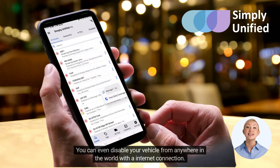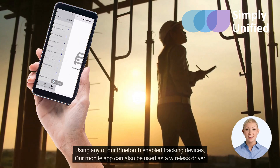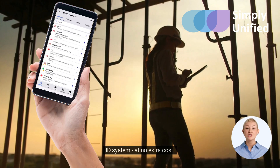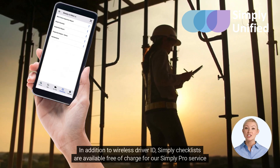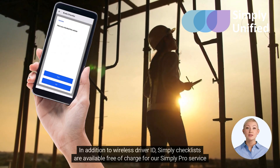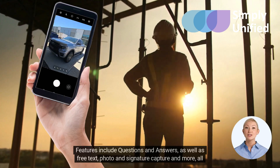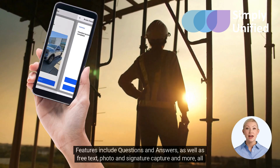Apply expenses and view real-time and historical trips across your entire fleet. You can even disable your vehicle from anywhere in the world with an internet connection using any of our Bluetooth-enabled tracking devices. Our mobile app can also be used as a wireless driver ID system at no extra cost. In addition to wireless driver ID, Simply Checklists are available free of charge for our Simply Pro service plan subscribers.